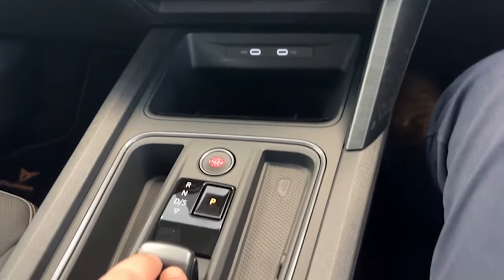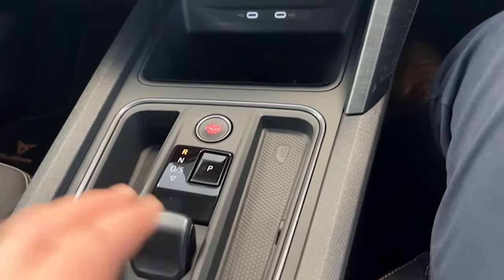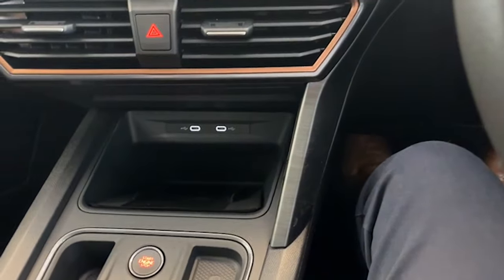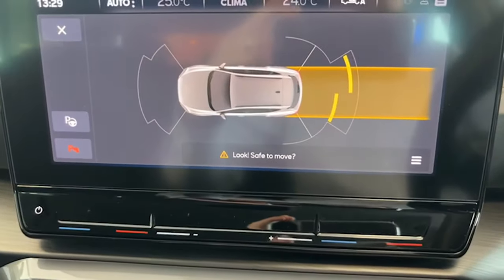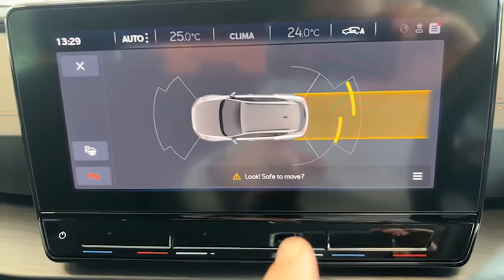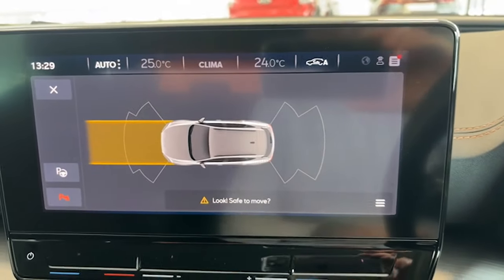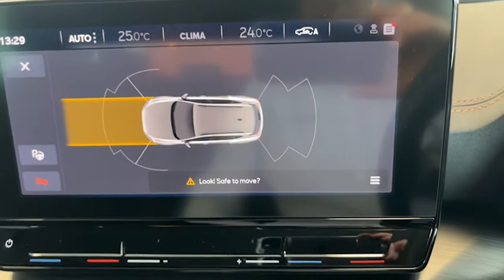The park pilot system and park distance control in action — select reverse gear, we reverse back like so. You can see these little segments go orange and red the closer you get to an object. I'll just pop her back into P here.